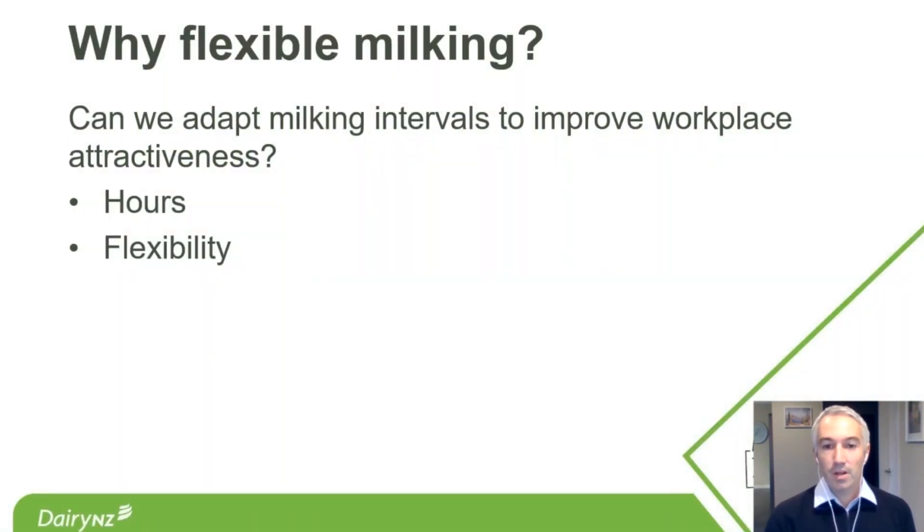So why flexible milking? I've framed this presentation with the question: can we adapt milking intervals to improve workplace attractiveness? That's coming at it from two angles — one from hours and one from flexibility. The hours side is reasonably straightforward: milking accounts for around half of annual labour requirements on a dairy farm, so any changes to reduce milking time could free up some hours.